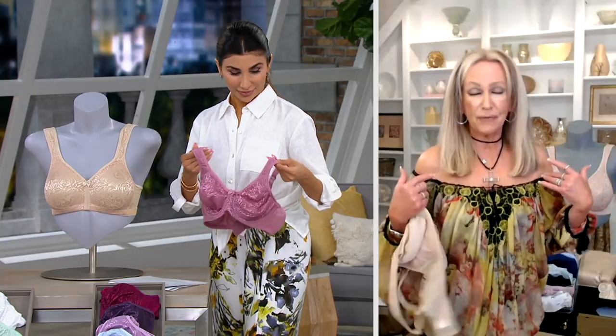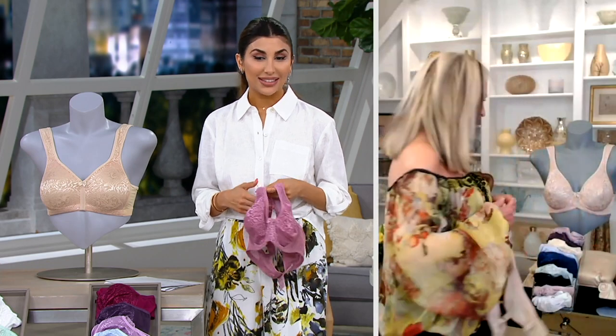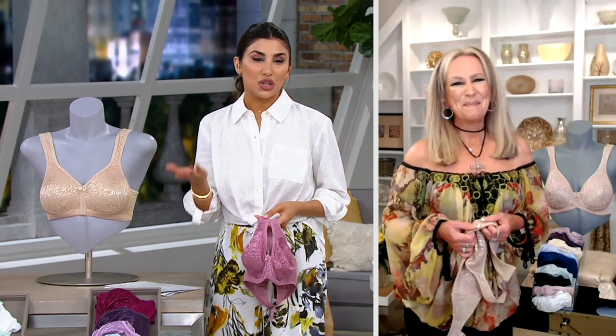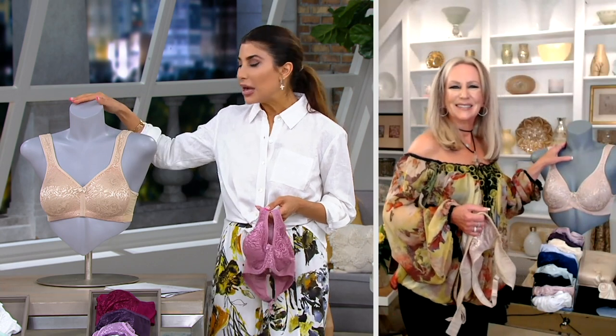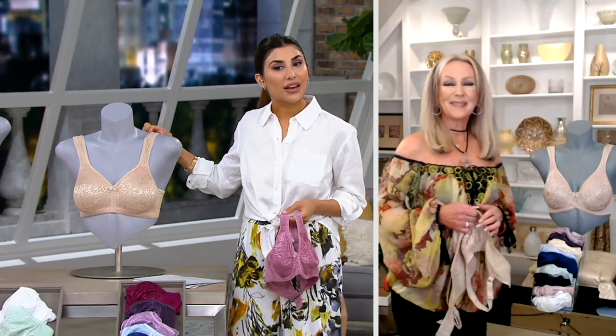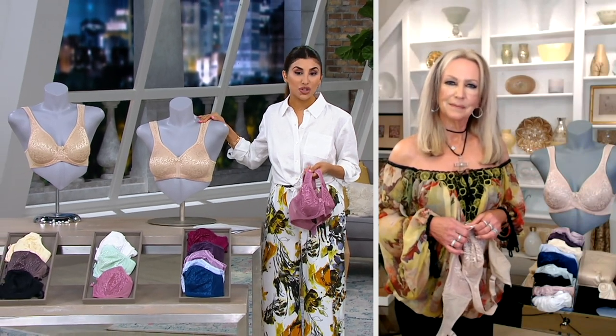We've picked up our bandeau bras now and we're looking for a great support bra. Wear all those off the shoulder tops with that bandeau. You know how your arms get weird as you get older and it's either off the shoulder or long sleeve — let's go off the shoulder for some of the time. I love your shirt, I love your necklace. This is a bra that when you get into the details of it is very difficult to find, especially at a great price.